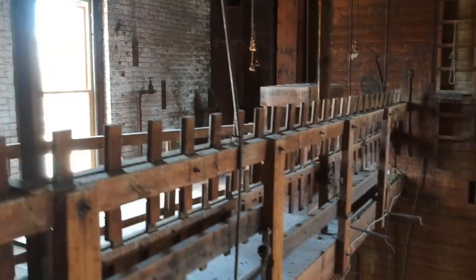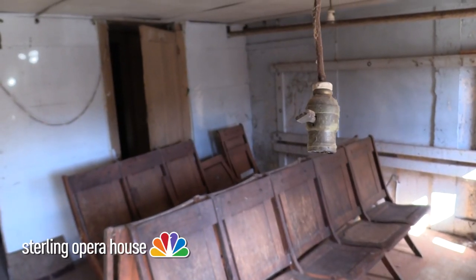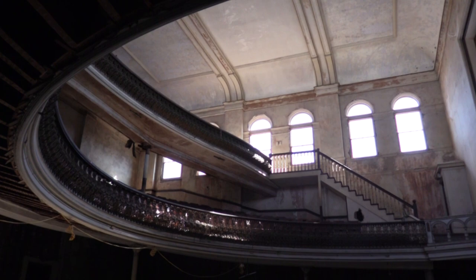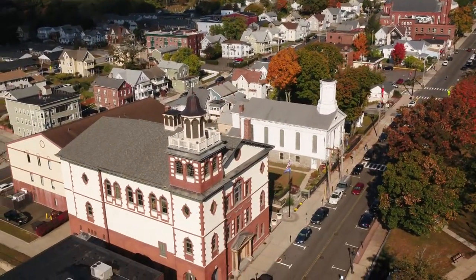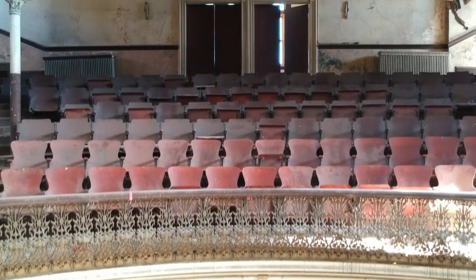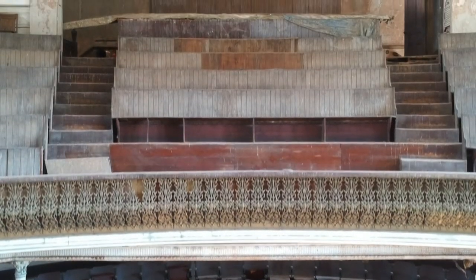We're coming to you from inside the historic Sterling Opera House in downtown Derby. Very rarely is anyone in here, at least not lately. This place opened in 1889 and closed in 1965. From outside on Elizabeth Street, you can see there's been some upkeep over the years, but the toll time has taken is clear inside — the sweeping balconies, keystone arches and intricate wrought iron work, almost like a time capsule. And now we're cracking that time capsule open.